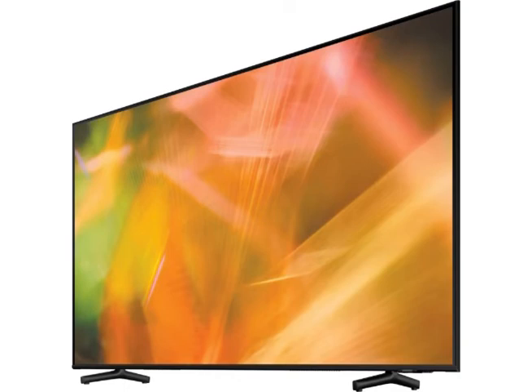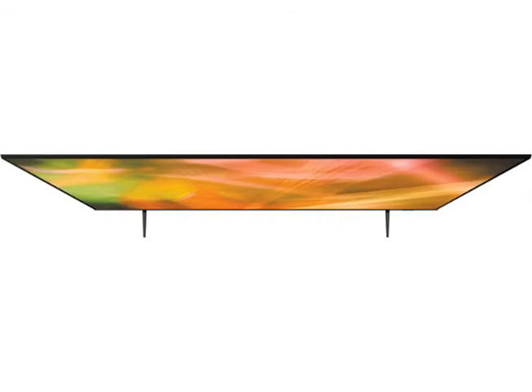Amazon Alexa and Apple AirPlay too, so you can choose to control your entertainment with your preferred smart home manager.